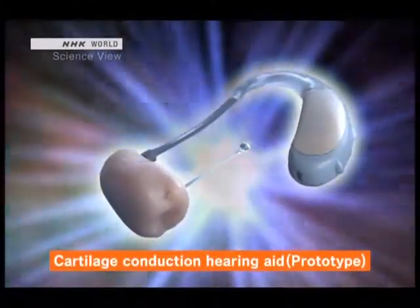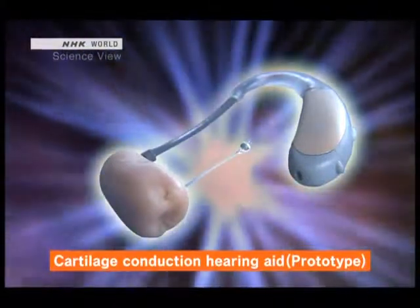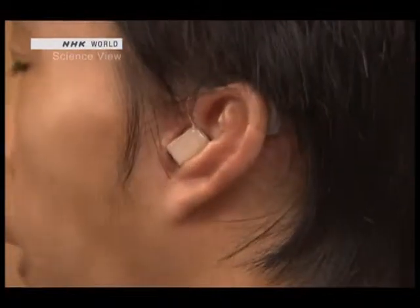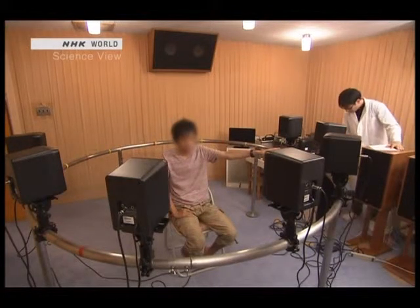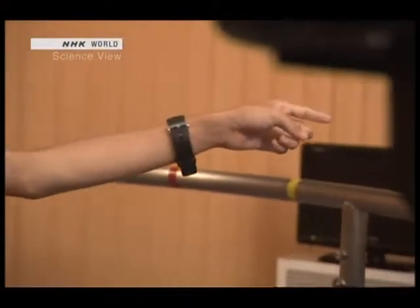Five years ago, he held a collaborative study with a manufacturer and developed a cartilage conduction hearing aid prototype. By fitting the device onto both ears, the patient is able to localize the sound source. With cartilage conduction, I can tell which way a person's voice is coming from, so I like it much, much better. Being able to determine which direction a sound is coming from is very important — if you couldn't tell which way a car or train was coming from, it affects your safety as well. The cartilage conduction hearing aid is still in the clinical trial stage and isn't available yet. They are making necessary modifications and working to put it to practical use as soon as possible.